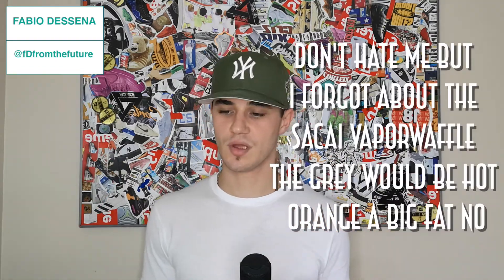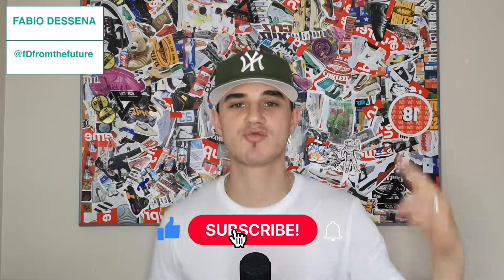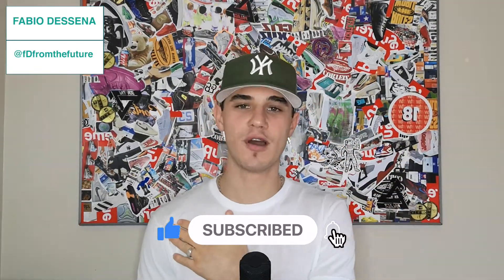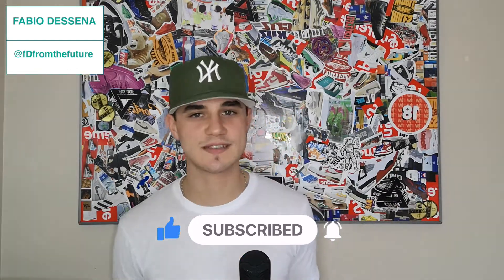That's something I hopefully want to do every month. If you guys like this, drop it a like. If you got some suggestions, or you disagree or agree, drop a comment — I love having debates with my people. You know what to do: like, comment, subscribe. I've been your boy Fabio the Center, FD from the Future. I'll see you in the next video. Stay fresh, stay sanitized — we out of this bitch.